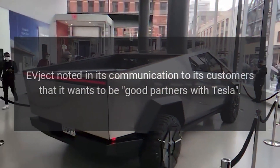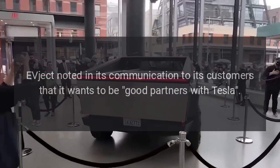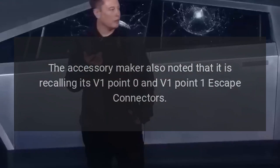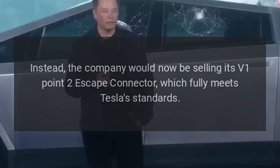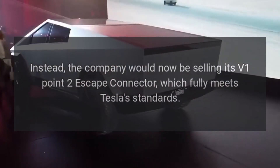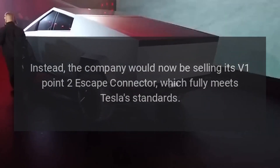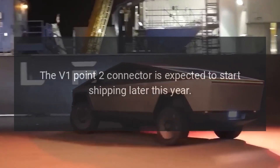EVject noted in its communication to its customers that it wants to be good partners with Tesla. The accessory maker noted that it is recalling its V1.0 and V1.1 escape connectors. Instead, the company would now be selling its V1.2 escape connector, which fully meets Tesla standards. The V1.2 connector is expected to start shipping later this year.